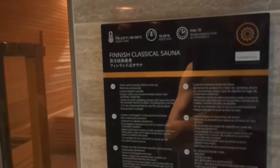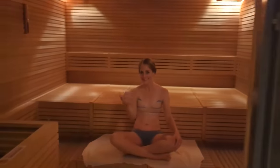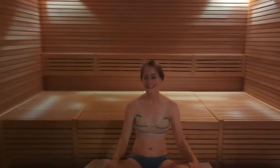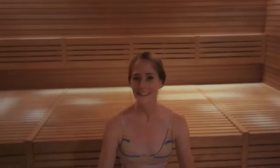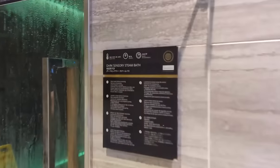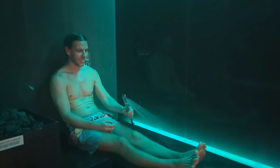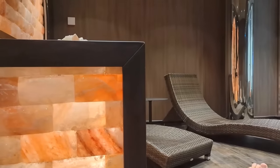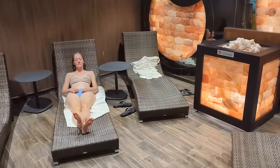After getting all the cold experiences out of the way, it was time to thaw out. The Finnish classical sauna runs at 176 to 212 degrees Fahrenheit and had nice relaxing music playing. Next was the dark sensory bath, which was quite relaxing. Our last stop was the Himalayan salt room, where we both could have easily fallen asleep.